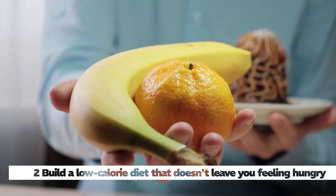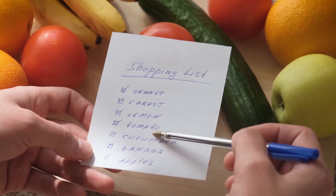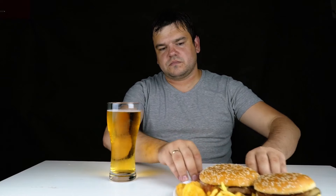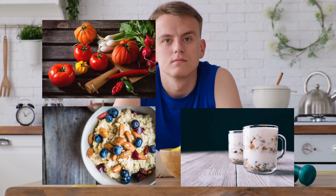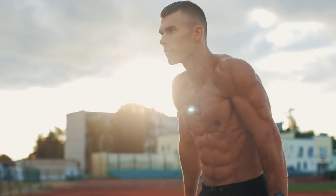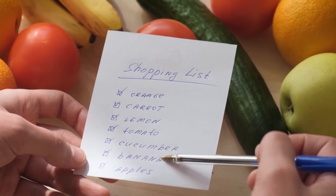Tip 2: Build a low-calorie diet that doesn't leave you feeling hungry. Starting to build a new menu for the weight loss process is really necessary. Prioritize foods that do not contain too much fat and can make you feel full. Foods like cakes, beer, wine, and sweet cereals will make you hungry very quickly even though they are high in calories. Ingredients like cooking oil or animal fat have a lot of calories but are not able to help you feel full. Start with foods like vegetables, oatmeal, nuts, and yogurt — foods high in protein. These foods have a very slow metabolism, so your body will be able to use energy from them for a long time without excess fat accumulation. You can find suitable menus from the suggestions of fitness experts, calculated in both energy and nutritional terms.